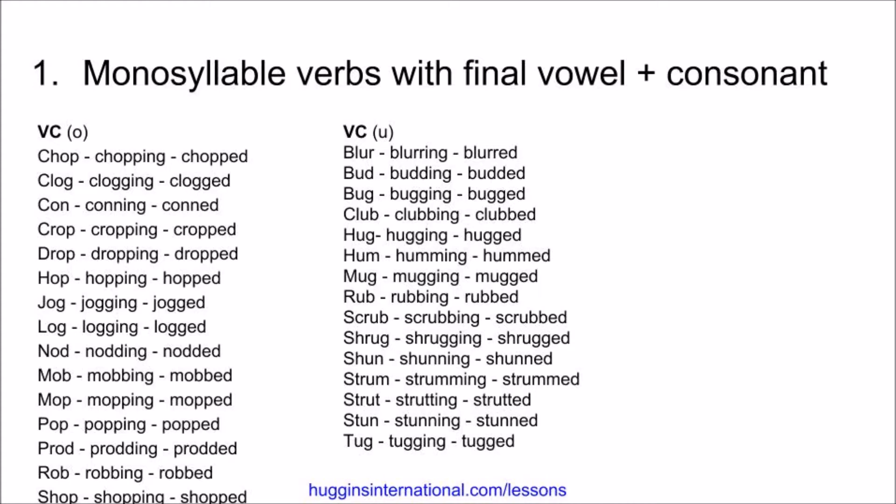Next, we have verbs that have O followed by a consonant. Chop, chopping, chopped. Clog, clogging, clogged. Con, conning, conned. Crop, cropping, cropped. Drop, dropping, dropped. Hop, hopping, hopped. Jog, jogging, jogged. Mob, mobbing, mobbed.